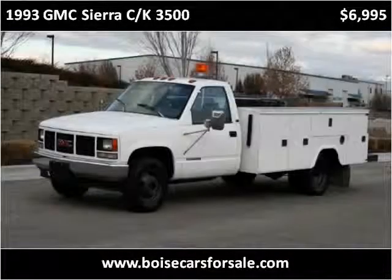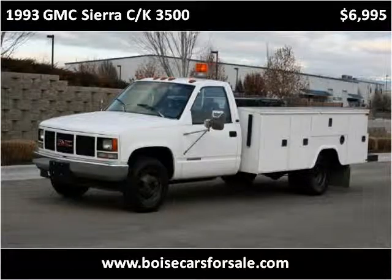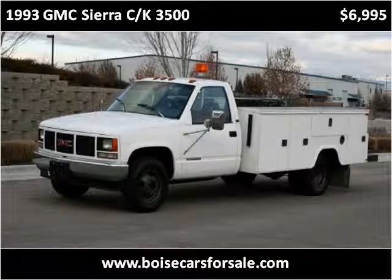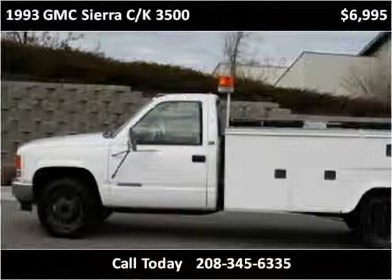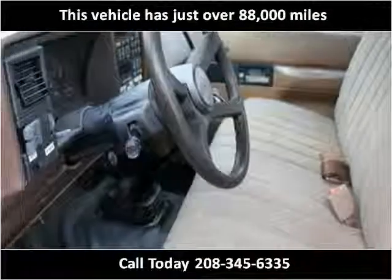This 1993 GMC Sierra CK 3500 is available from Lata Motors Quality Pre-Owned Vehicles and RVs. This vehicle has just over 88,000 miles.